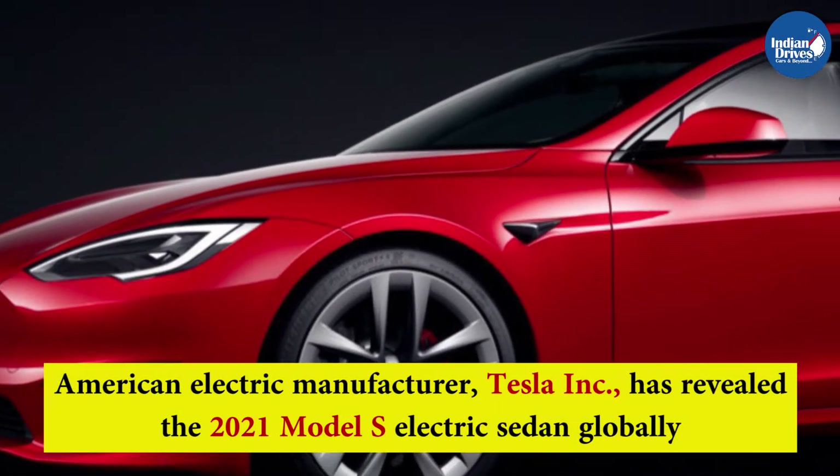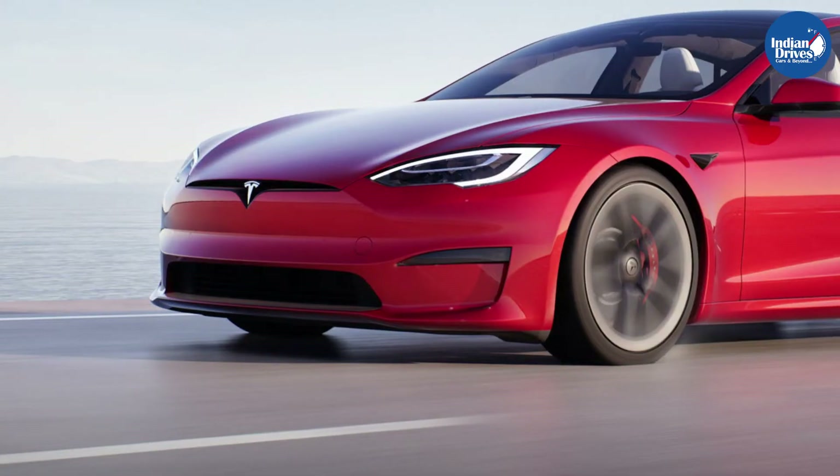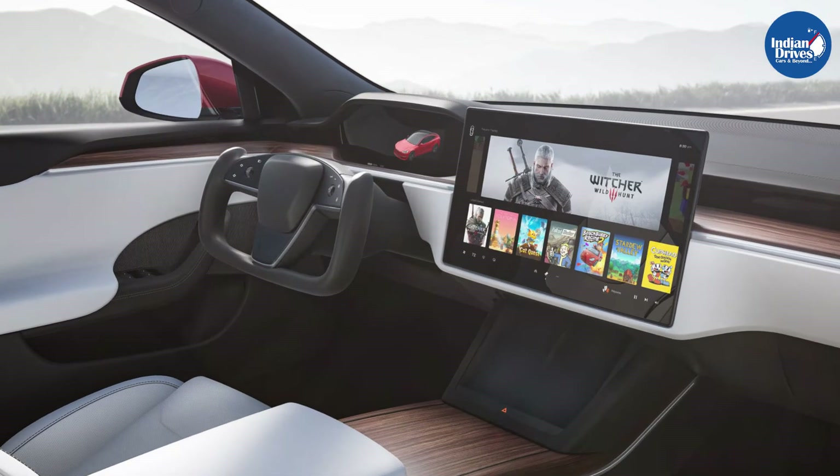American electric manufacturer Tesla has revealed the 2021 Model S electric sedan globally. The company has made several changes to its flagship electric sedan, including a new powertrain and updates to the interior and exterior.